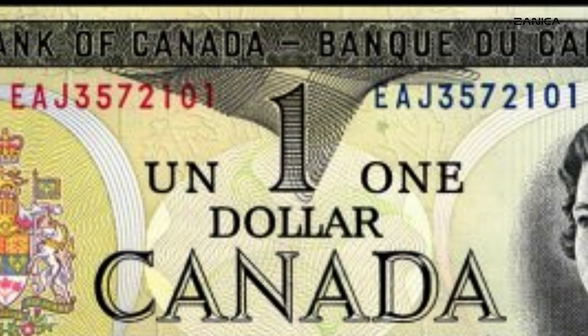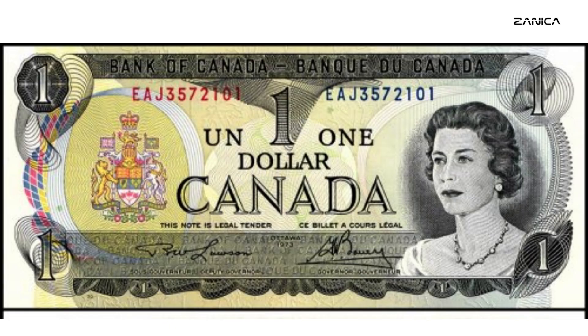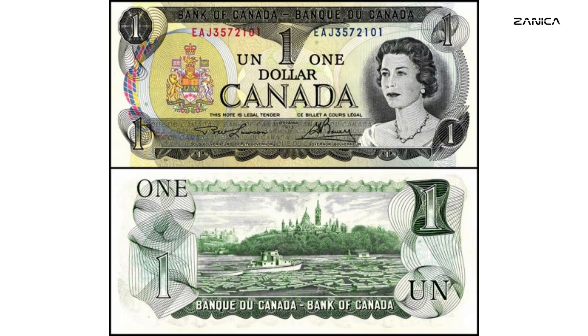One notable departure from tradition in this series was the inclusion of portraits of former Canadian prime ministers on some denominations, replacing the ruling British monarch. This shift symbolized Canada's growing sense of independence and national identity, as it began to celebrate its own leaders on its currency.